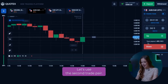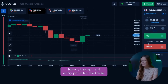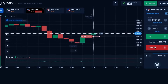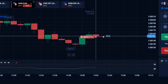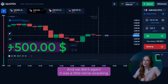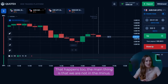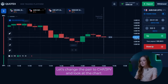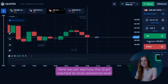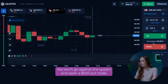Let's use the second trade pair. Here we had a small growth, but globally we see a downtrend, so we try to open a put option. Now is the optimal entry point for the trade — we are in for $500. It was a little nerve-wracking, but we got a refund in the end. The main thing is that we are not in the minus. Now let's change the pair to CHF JPY. Here we can see how the chart reached its local resistance level and changed direction, so we open a $500 put option.